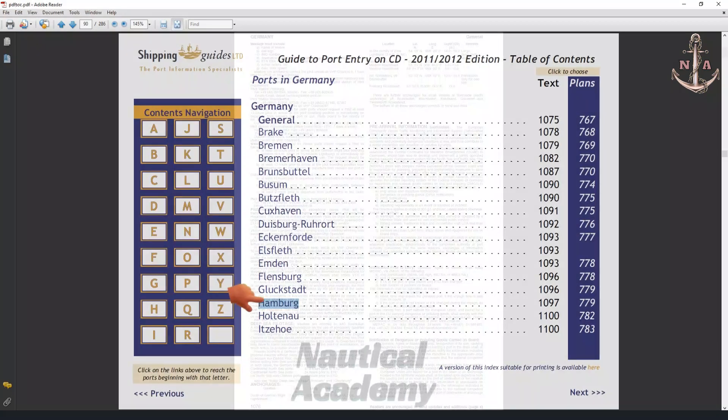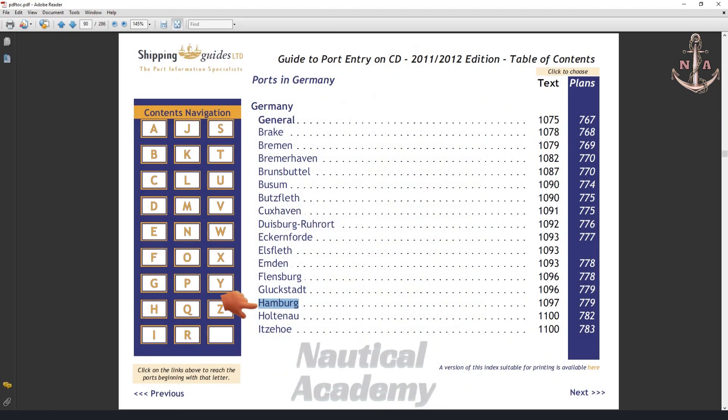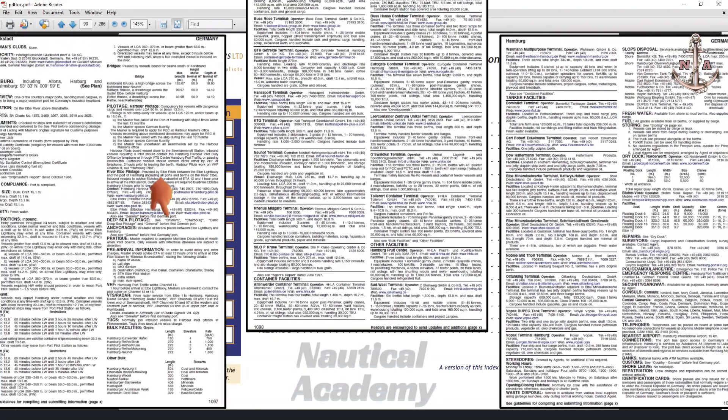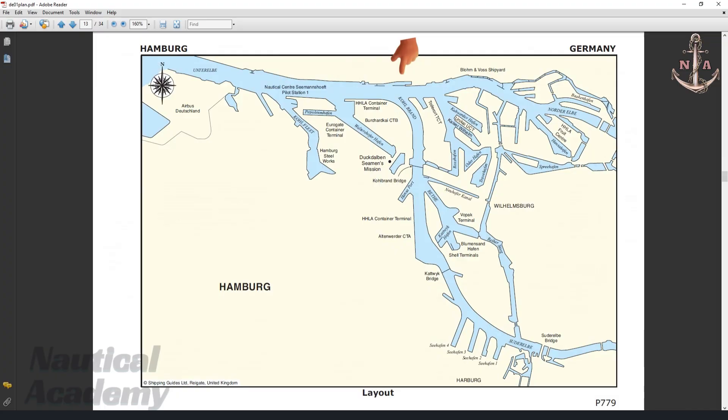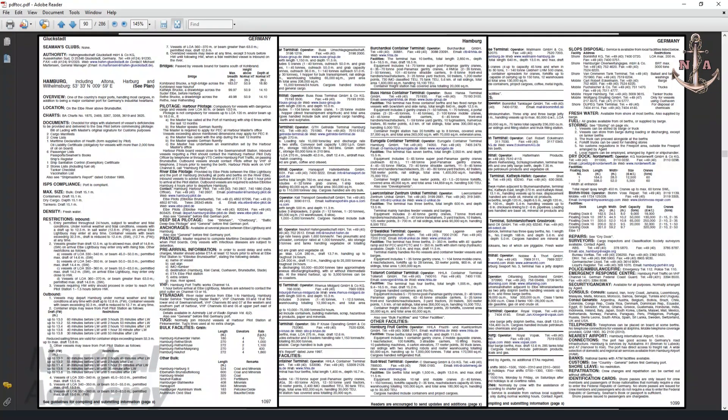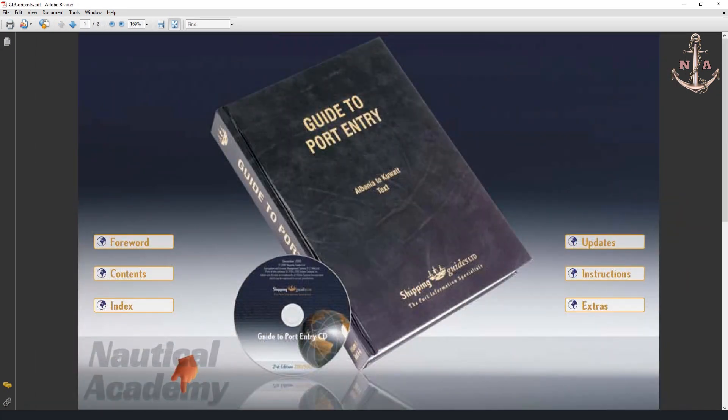Now let us proceed to the information specific to the Port of Hamburg. The textual information covers three pages, and this is the corresponding port layout found in the Plans section. I will not go into the detailed discussion of this information, as I will now proceed to the ports of Panama and Port Said, Egypt, which were covered in my previous videos on creating an initial route using Ocean Passages for the World. For those who wish to study this publication further, I will provide a download link to Guide to Port Entry for reference and study purposes.